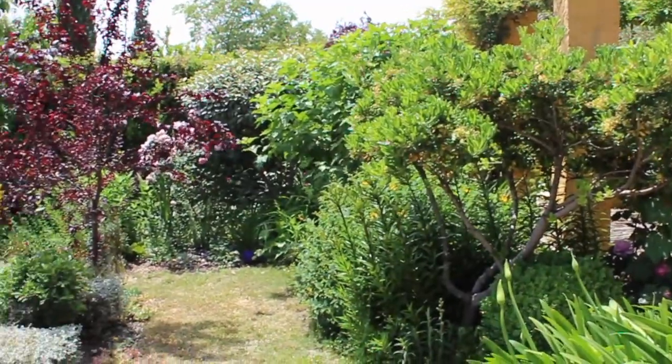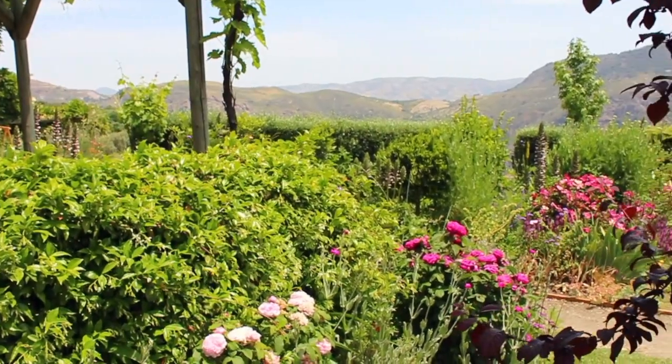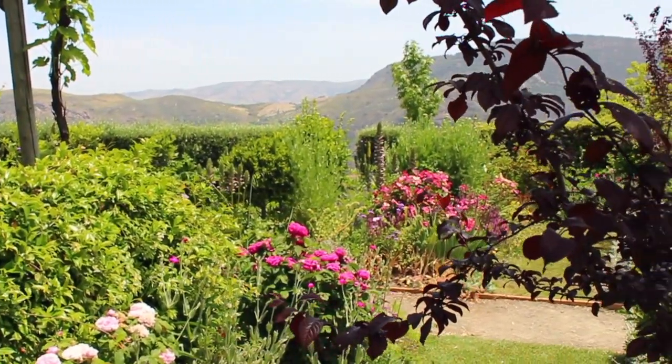It's a real voyage of discovery and each area is different — it has its own personality. Some areas are vivid, like in this section of the garden; others are soft and gentle; there are areas to relax. There's something for everybody in this garden.